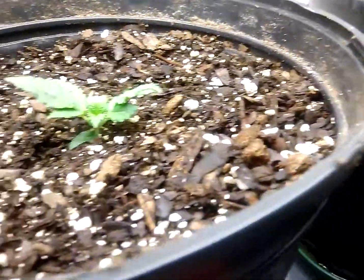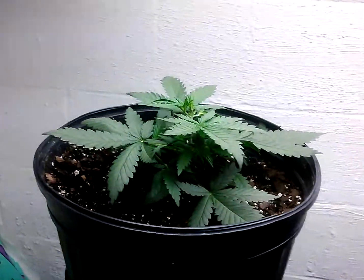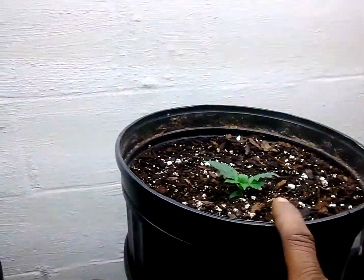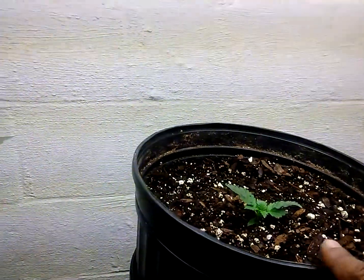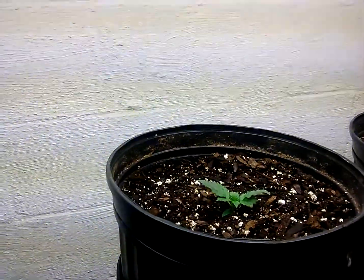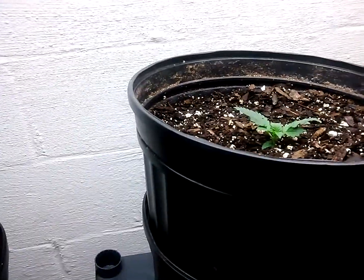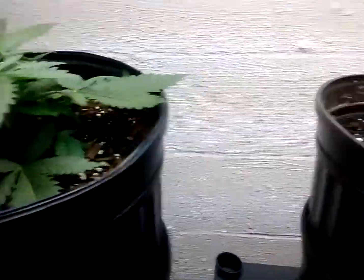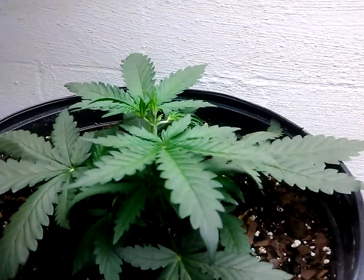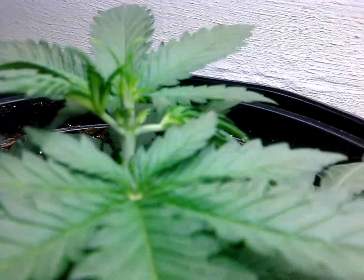Nothing on this one yet, but this one is showing pre-flower at 16 days. This one is 15 days, and this one I think is seven or eight days — it's seven or eight days behind these two. But yeah, this is what I want to show you guys — pre-flower already at day 16.